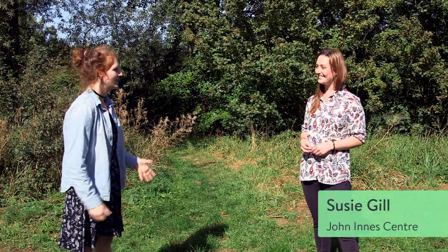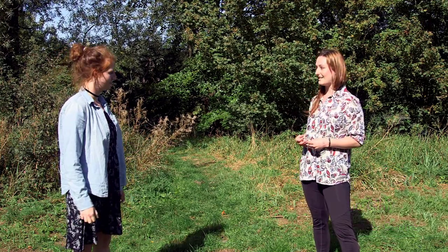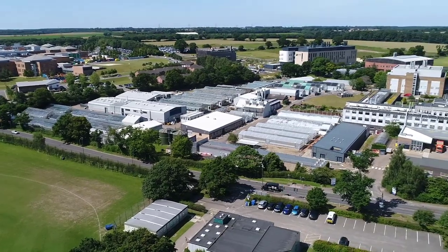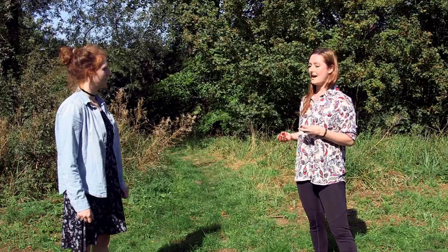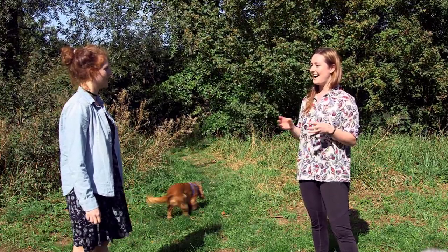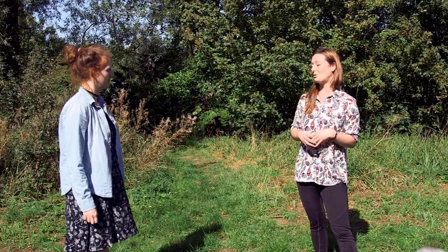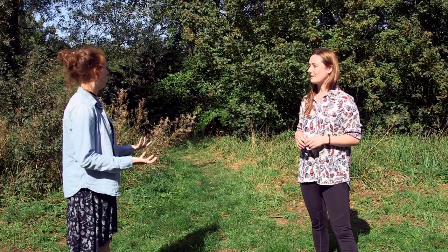Hello Susie. So what is your role? I am what's known as a research entomologist — I basically conduct science using insects. Much of the work that happens at John Innes is crop science and agricultural-related work. My job is to look at insects on crop plants and see how they interact with those crop plants so that we can grow better plants for ourselves to eat.